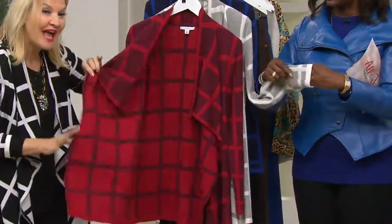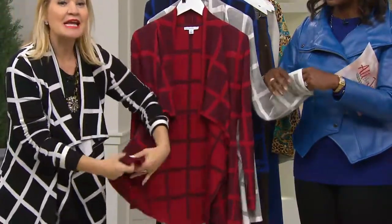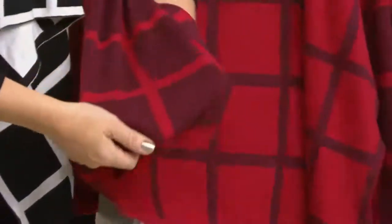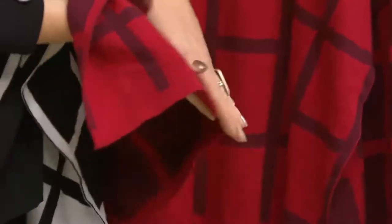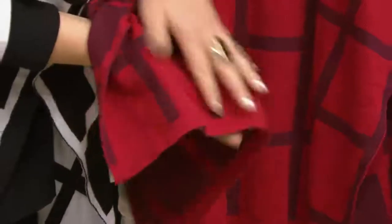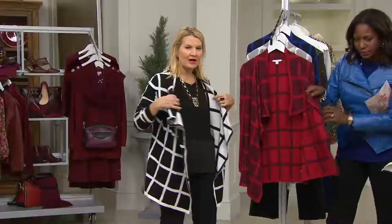It's a cotton blend — you could hand wash it. Doesn't spend its life in the dry cleaners. It's a jacquard knit, and what I mean by that is the print, the fabrication itself, is knitted in. So it's not a print — it's actually knitted into the fabric. So you can see it almost looks reversible. You get the positive, negative effect. It almost looks reversible. Very flattering.